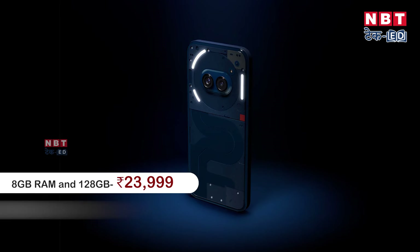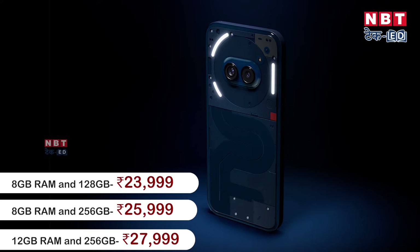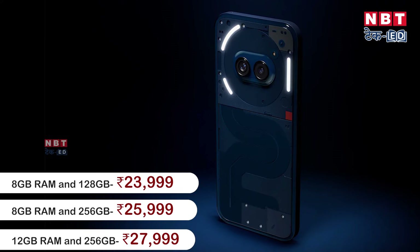The starting price is ₹23,999 but you can buy it at a discount. The high-end variant is at a higher price point.